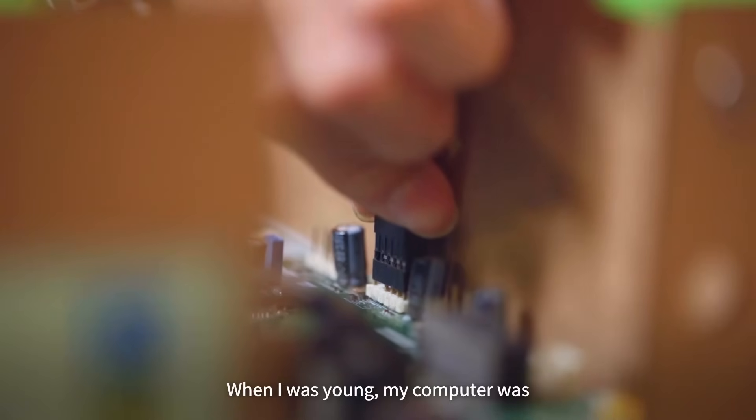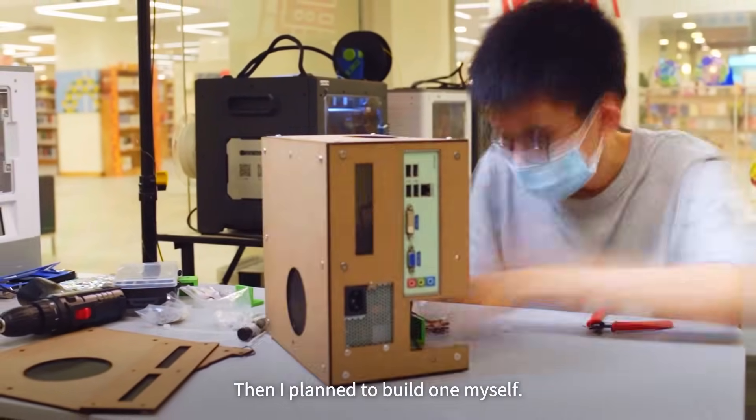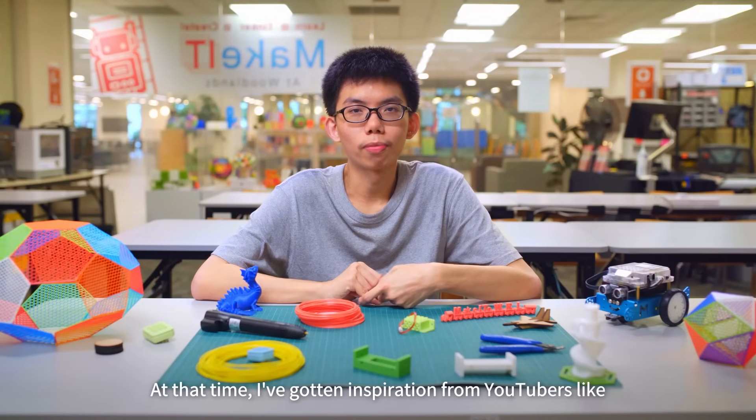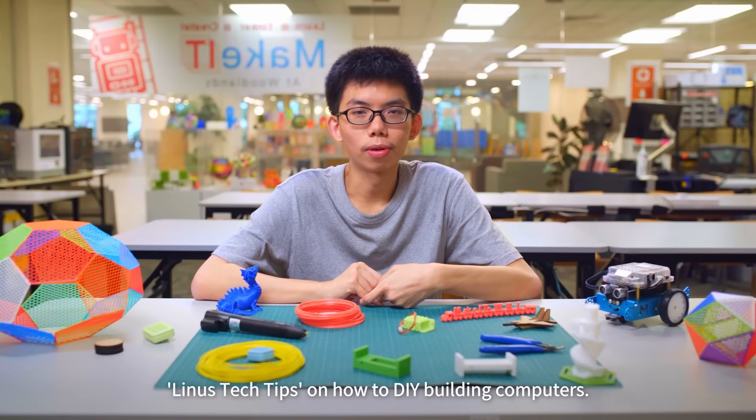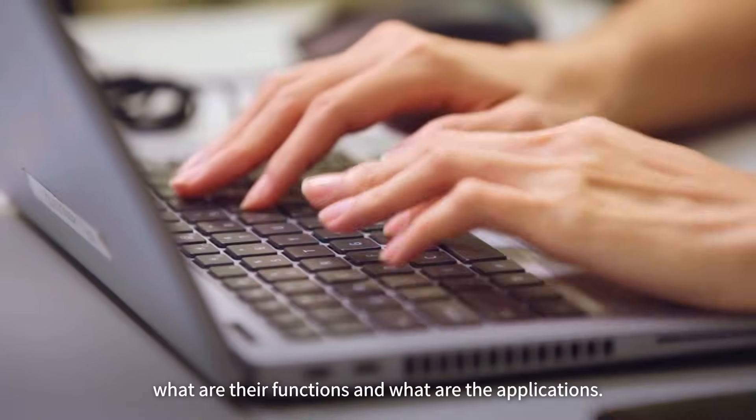When I was young, my computer was quite lousy — it died. I planned to build one myself. I got inspiration from YouTubers like Linus Tech Tips on how to DIY build computers. I watched the videos and self-learned what are their functions and what are their applications.